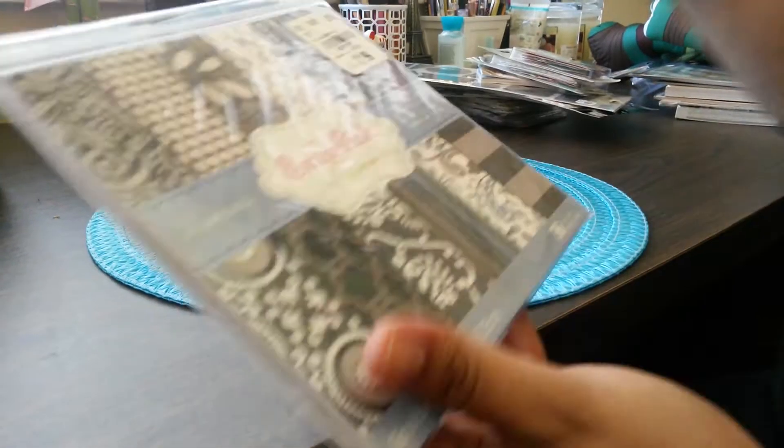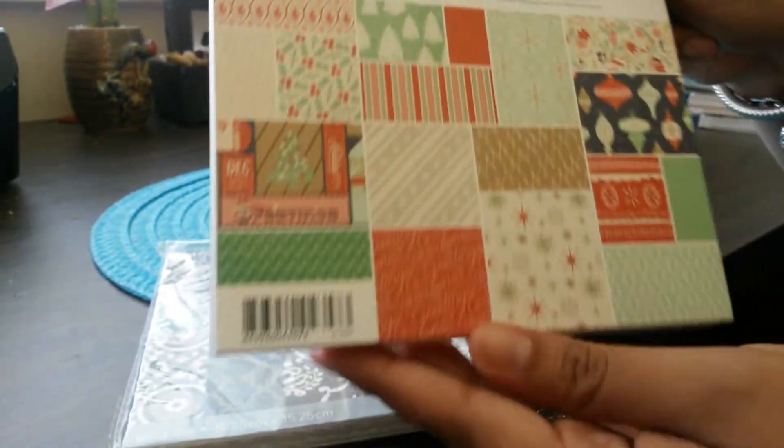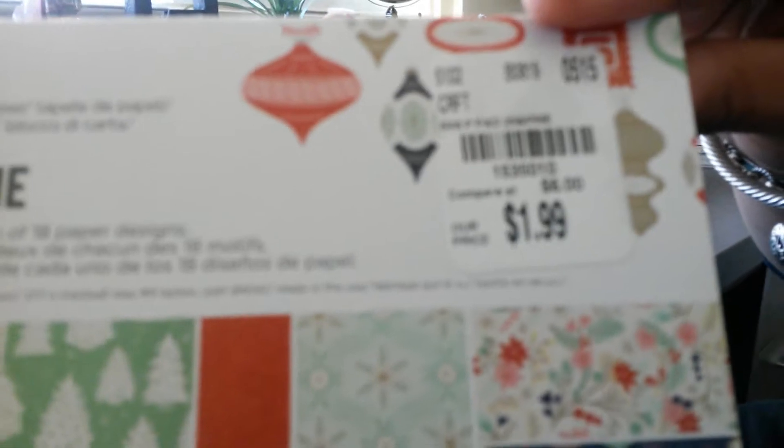I also bought two 6x6 paper pads. This one is really nice by 25th and Pine, Christmas themed — a beautiful pad, just gorgeous for Christmas. Sweet, amazing pad. Can't beat that — $1.99.